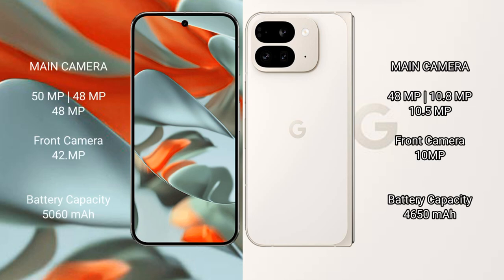The Google Pixel 9 Pro XL features a rear triple camera setup: 50MP wide, 48MP ultrawide, and 48MP telephoto, with a 42MP front camera. The Google Pixel 9 Pro Fold has a rear camera system of 10.8MP plus 10.5MP, with a 10MP front camera.